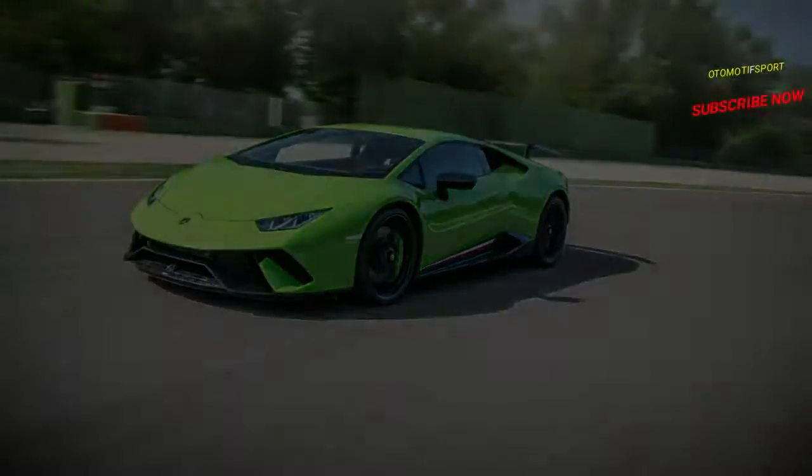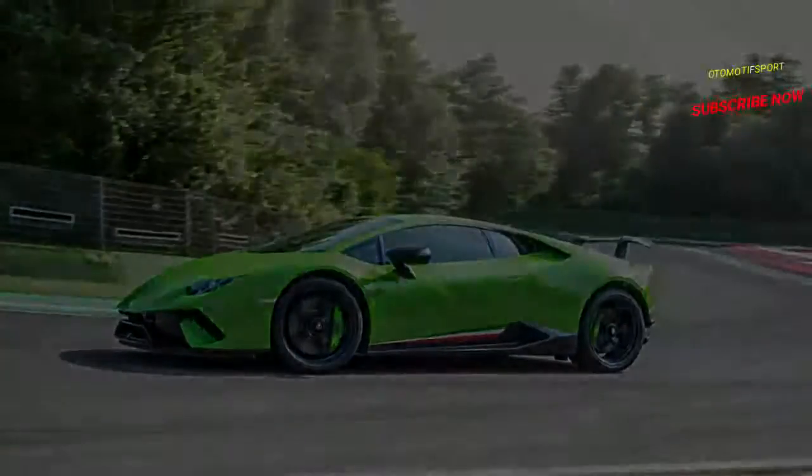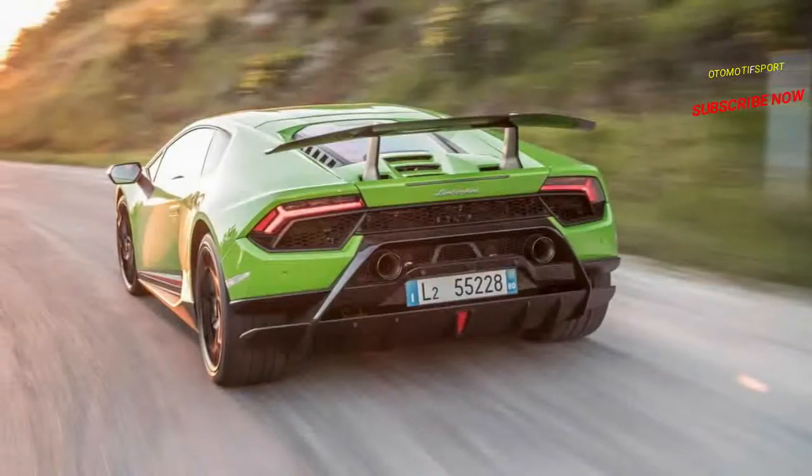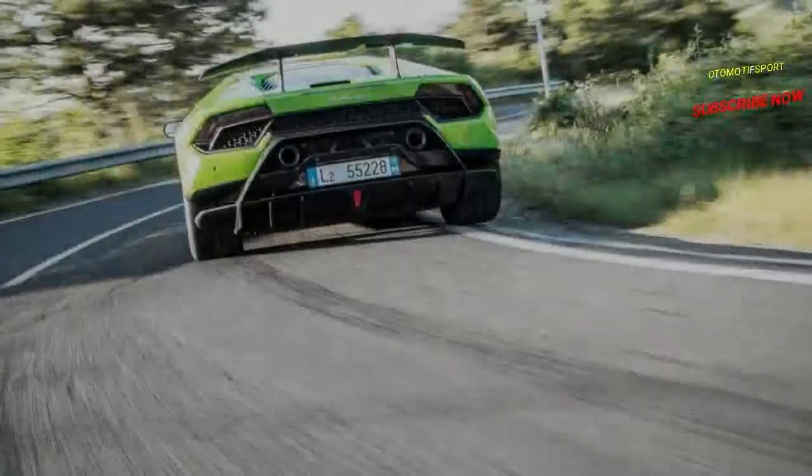The system also enables side-to-side adjustments, as there is a division in the middle of the wing's cavity. So by stalling only one side of the wing, it is possible to adjust the vertical force on the rear tires during cornering.